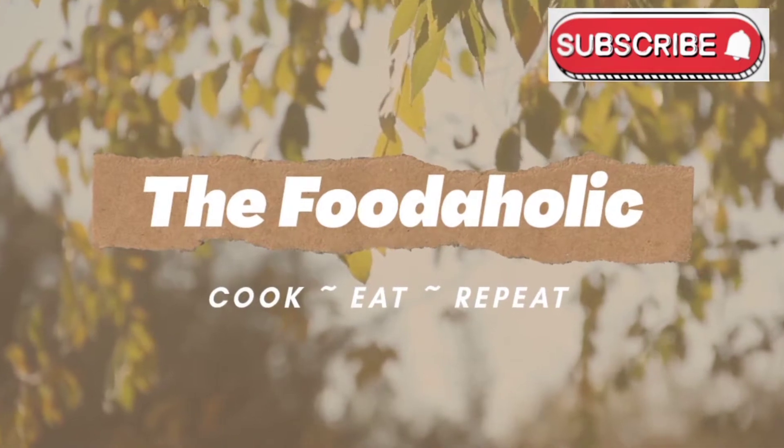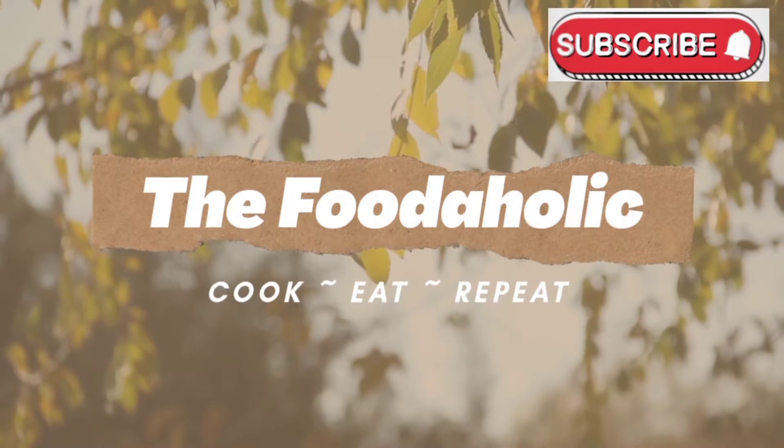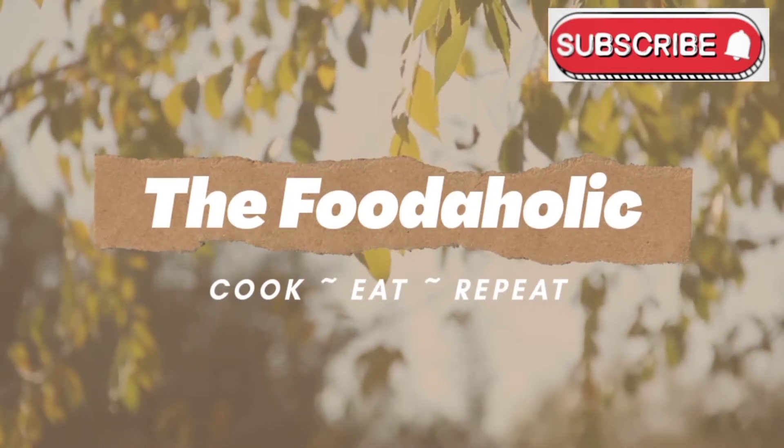If you are watching this channel, please subscribe. Also, press the notification bell icon so you will get a notification.